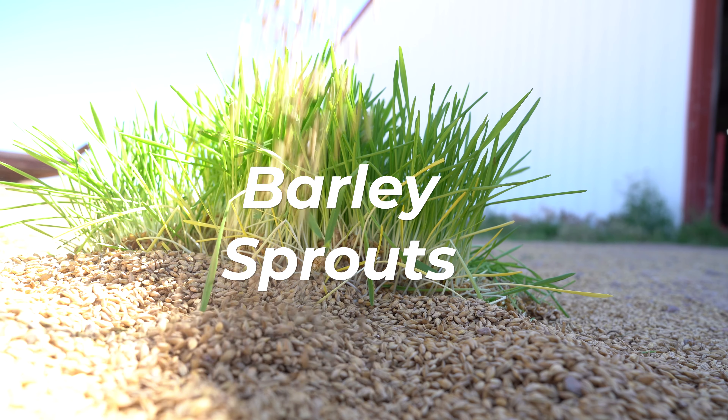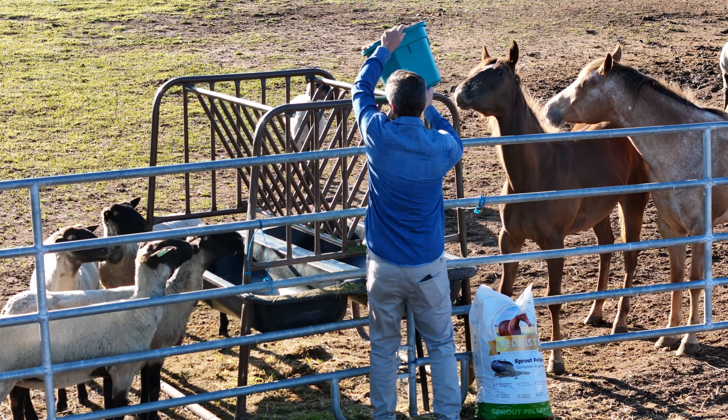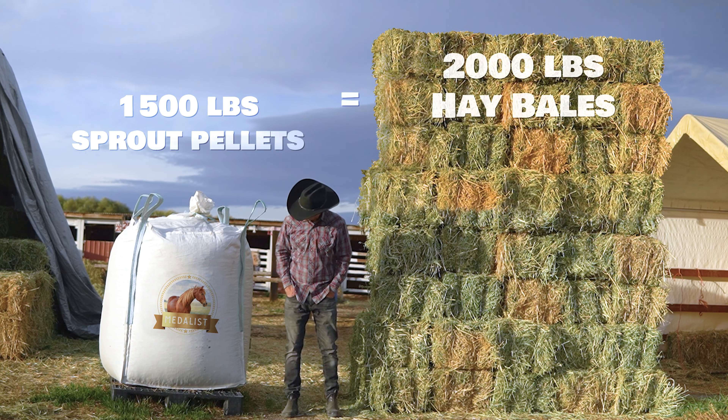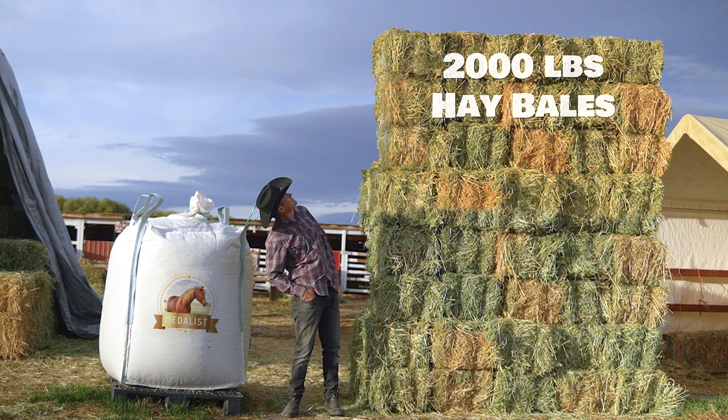We're talking top-notch ingredients like barley sprouts, sun-dried alfalfa, and three-way hay, all compressed into a convenient pellet that'll leave your horse licking their lips. And since they're so compressed, 1,500 pounds of sprout pellets are equivalent to 2,000 pounds of hay bales.